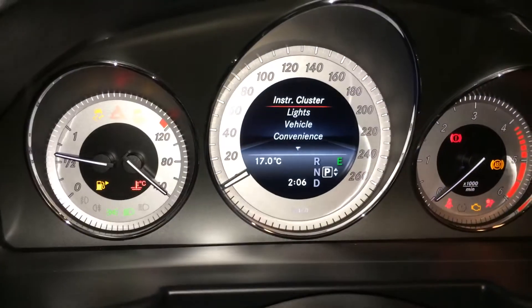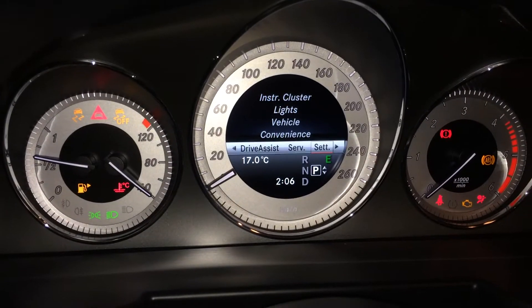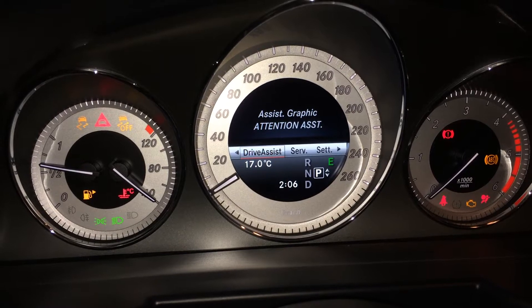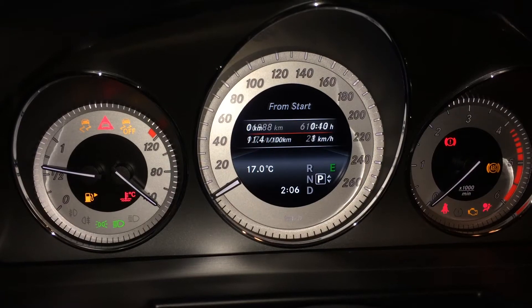These buttons right here control information in the gauge cluster: tire pressure, attention assist, assist graphics. You can check out your audio, telephone, odometer trip, and kilometers till empty.